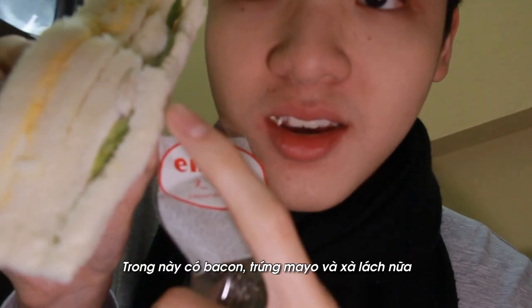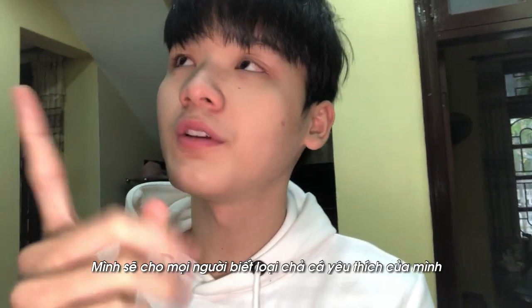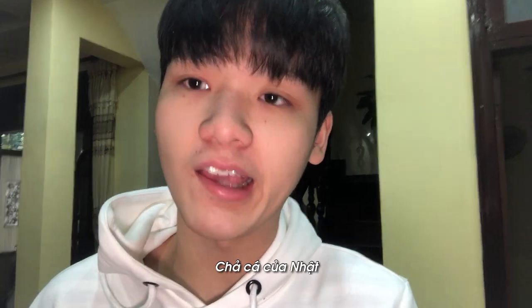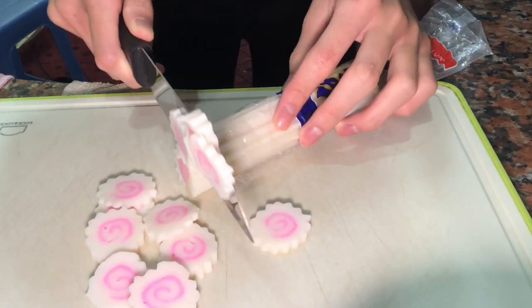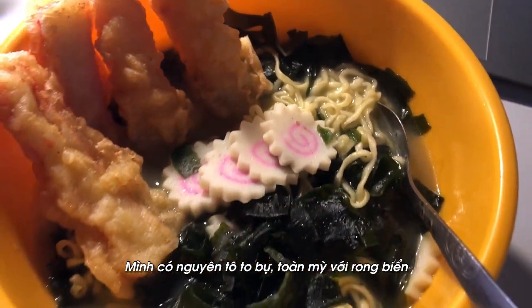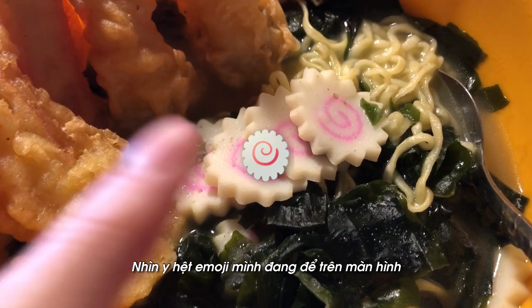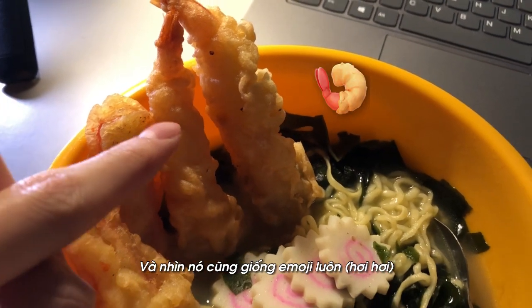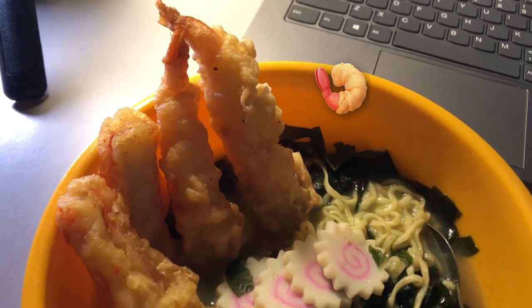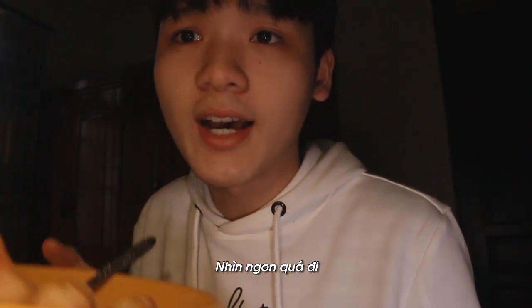It has bacon in it, egg and mayo, and also some lettuce. I'm going to show you guys my go-to Japanese fish cake. I have a hobo van yon seaweed, but the main point is this fish cake, which should look exactly like the emoji shown on camera. And then I have the tempura, which also looks like the emoji. Okay, I'll dig in now — it looks so appetizing.